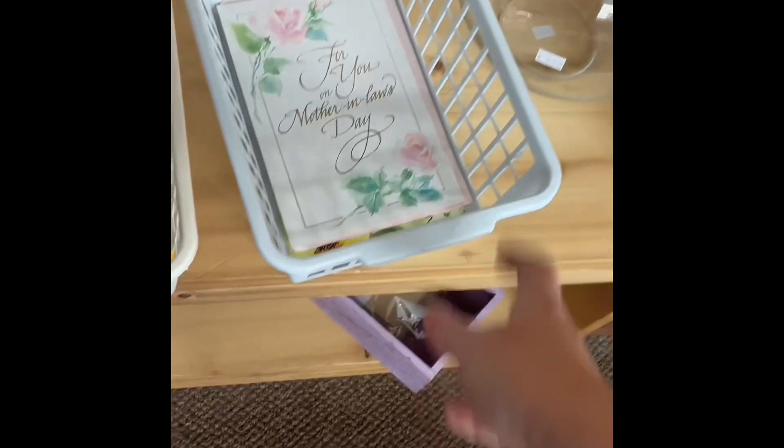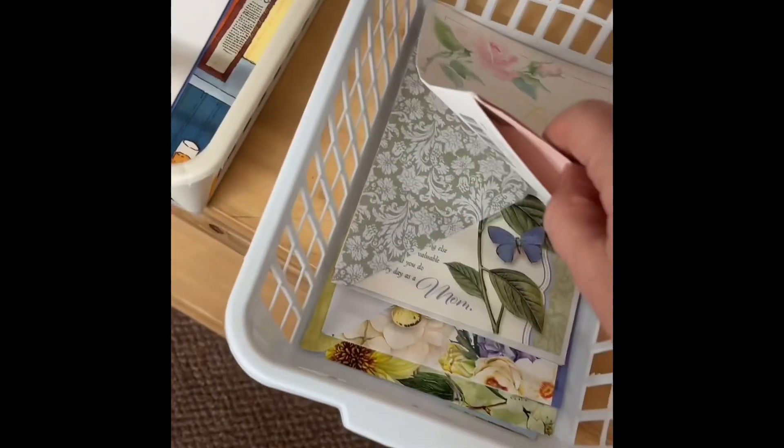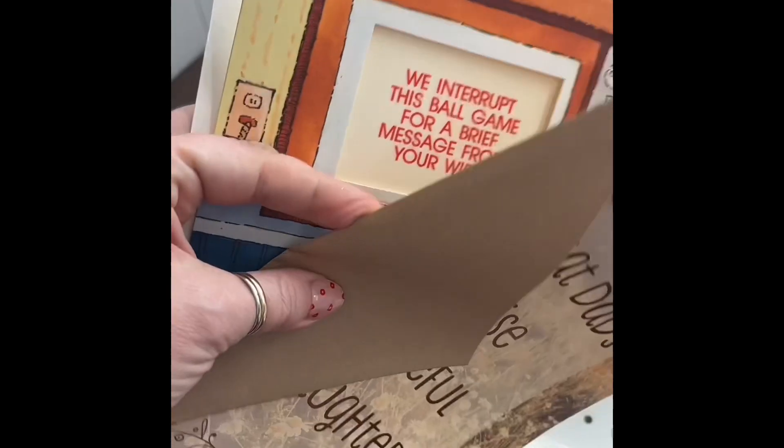They do have a lot of Mother's Day floral stuff going on. I looked through their cards quickly and only found two Father's Day cards, but at 25 cents a piece you can't beat that.